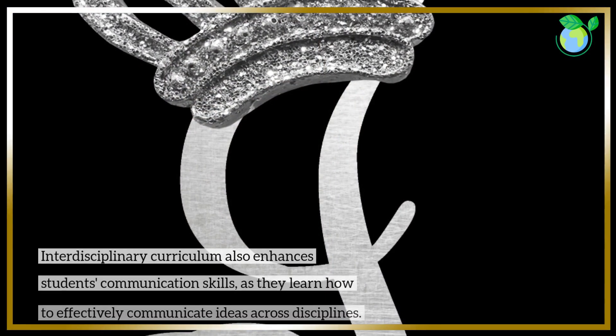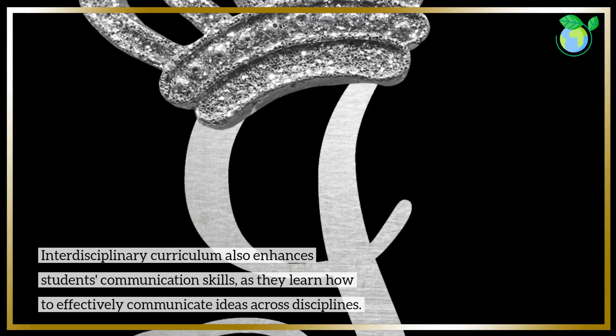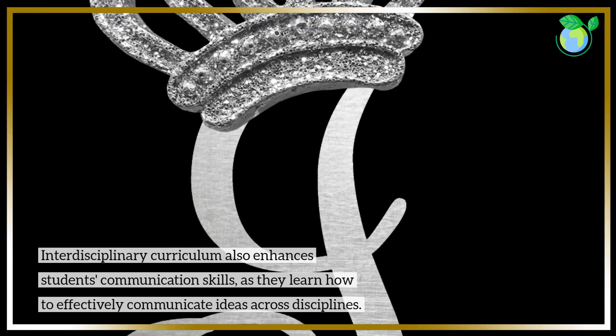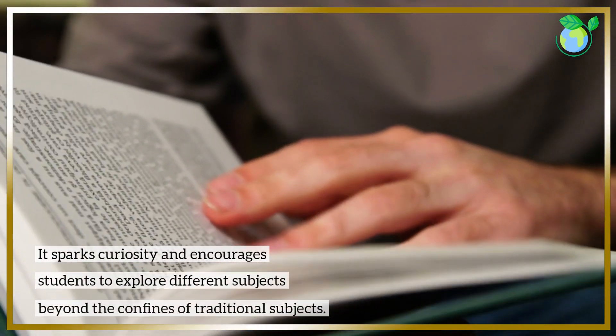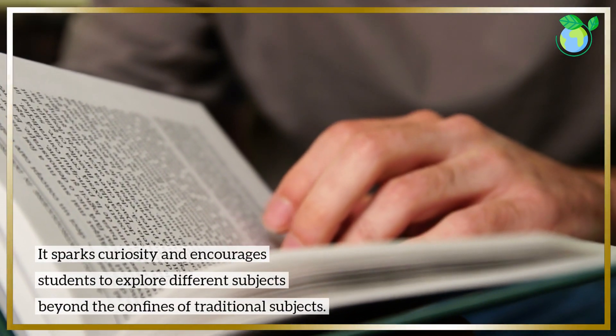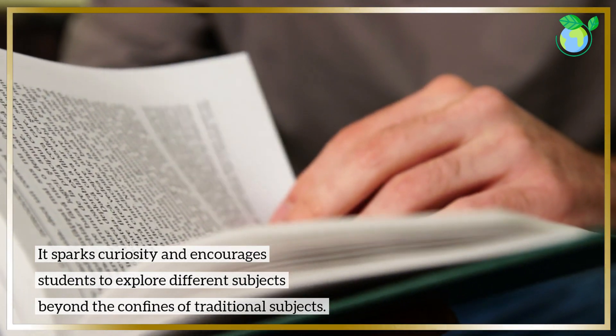Interdisciplinary curriculum also enhances students' communication skills, as they learn how to effectively communicate ideas across disciplines. It sparks curiosity and encourages students to explore different subjects beyond the confines of traditional subjects.